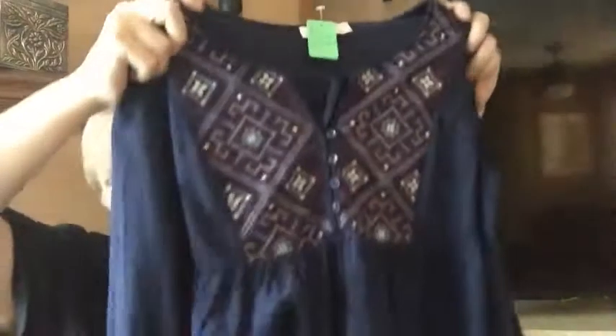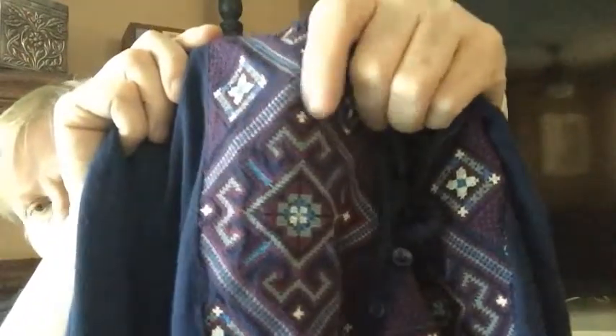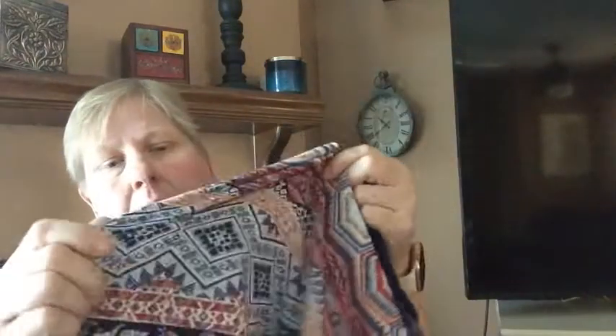This is a Tro top that I paid $1.50 for. The top portion is a knit with cool cross-stitch embroidery on the front, and the bottom is probably a polyester or rayon blend — really nice. I think it's a medium.